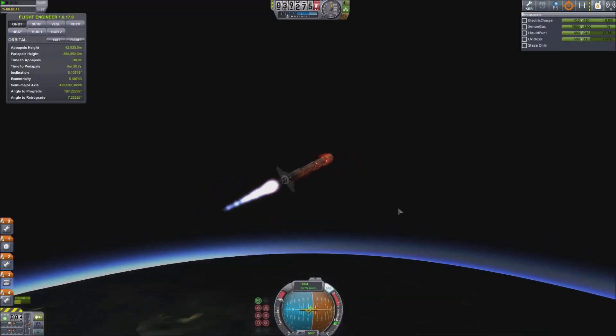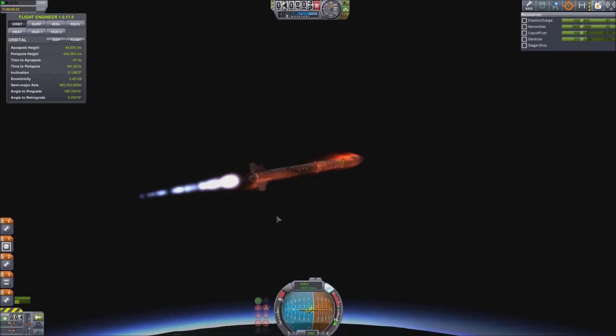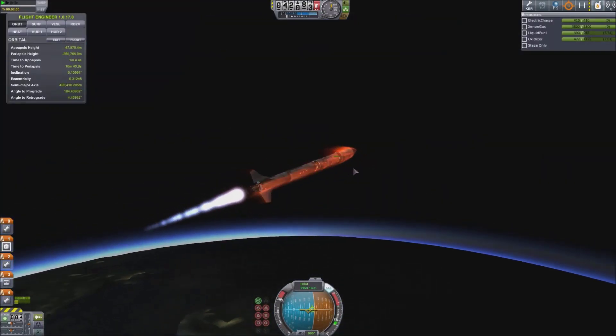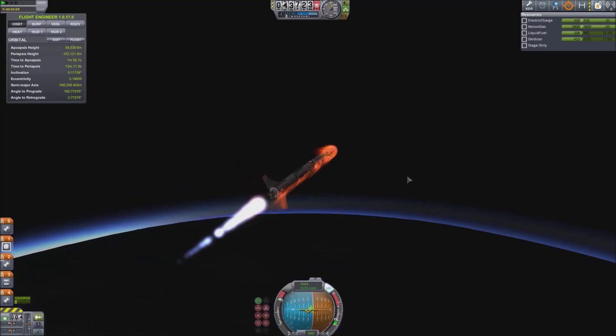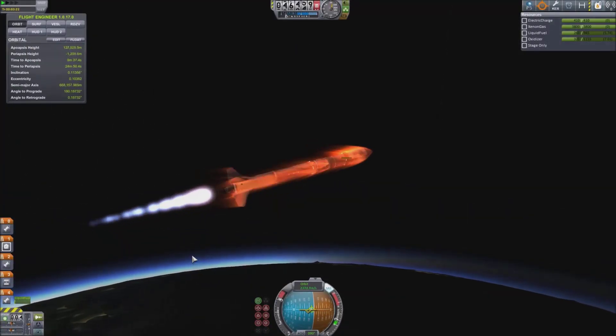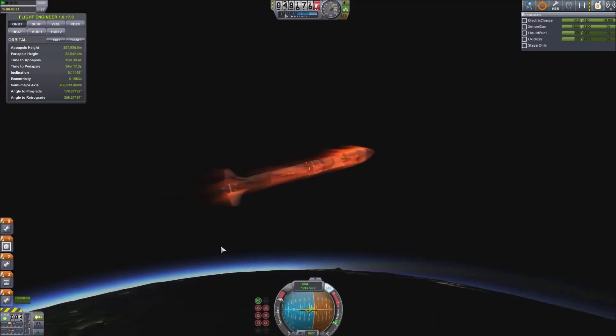My main suggestion with using Ion Engines is to use gravity assists as much as possible. If you need to save a few hundred meters a second of Delta-V, use the Moon. Use that as a gravity assist to escape Kerbin's gravity, like I will do in this video. I'm basically just trying to get as far out as possible using the least amount of xenon gas.